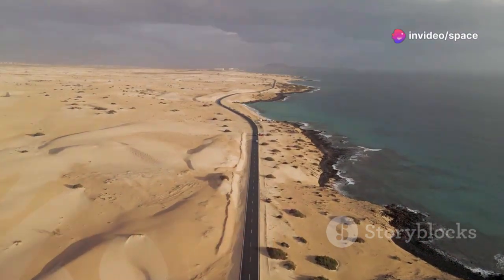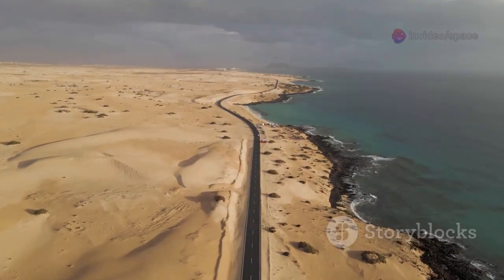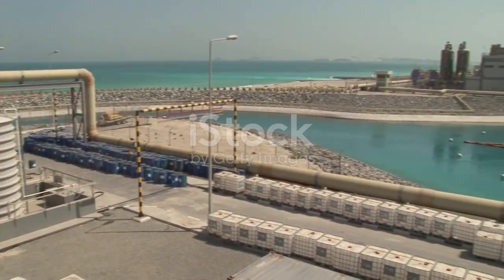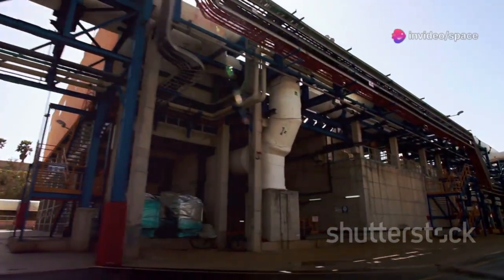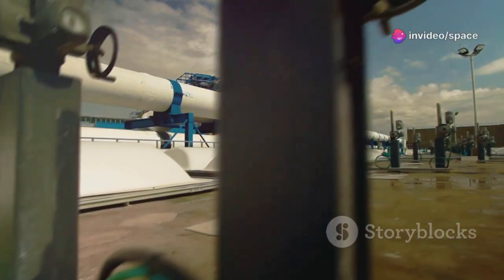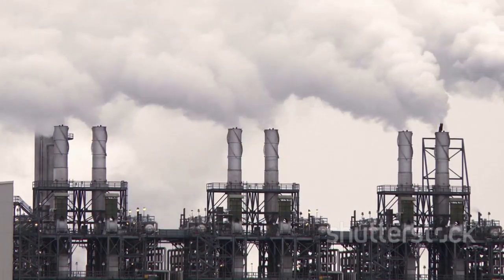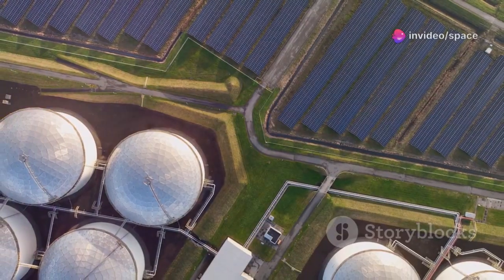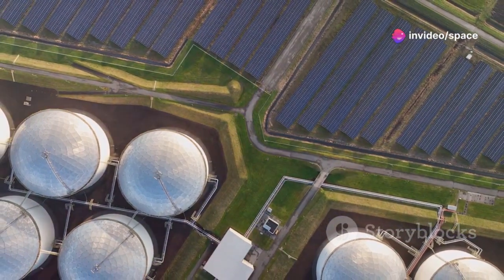With fossil aquifers running low, Saudi Arabia turned to the sea, its only limitless water source. The kingdom invested massively in desalination, becoming the world's largest producer of fresh water from salt water. These coastal plants use reverse osmosis and thermal methods, but they're energy-hungry, often powered by oil and gas. This creates a paradox: burning fossil fuels to make water while contributing to climate change. To break this cycle, Saudi Arabia is investing in solar-powered desalination and energy-efficient technologies.